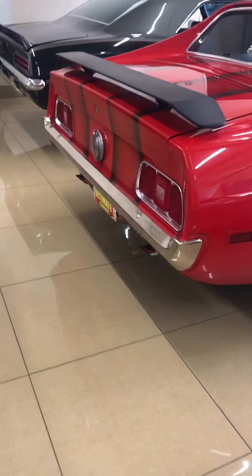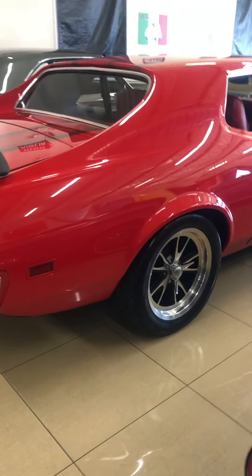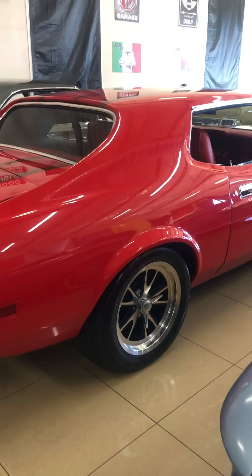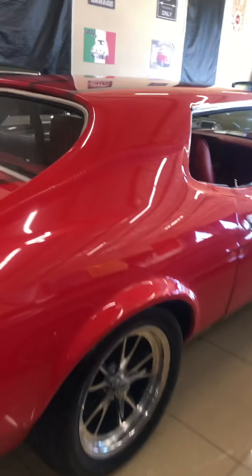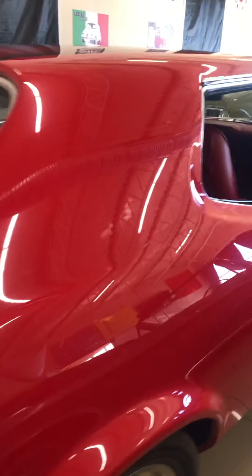Good chrome dual exhaust, upgraded rear end. Just a really, really nice car with really nice paint — unique car and a great running car.